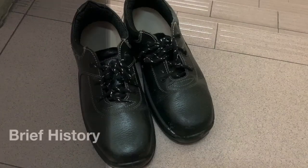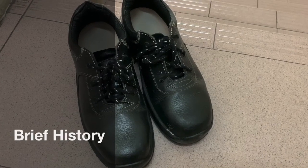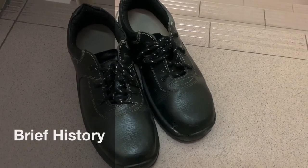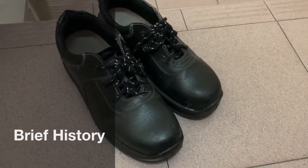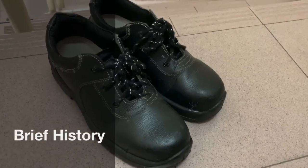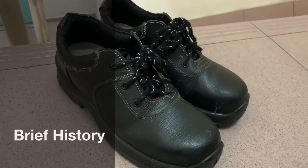First, a brief history of safety shoes. It was started in the beginning of the 20th century, during a period when people started addressing industrial safety issues. Laws on workers' compensation were starting to be implemented. Before this period, replacing an injured worker was cheaper and faster than introducing safety measures.